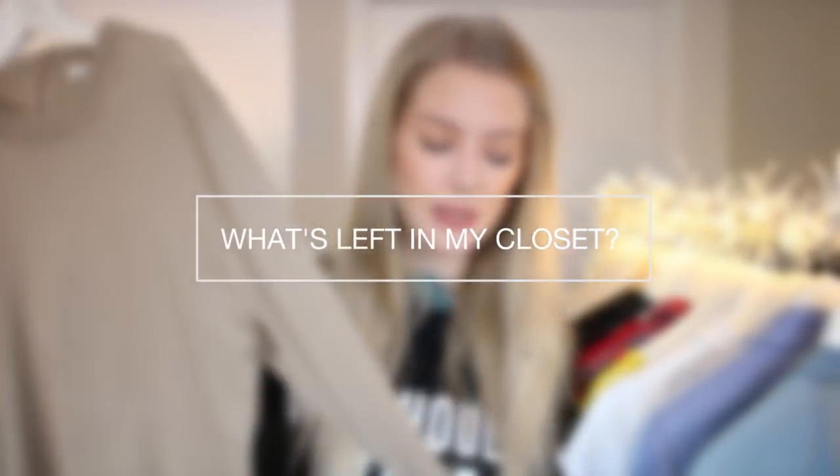So after decluttering my entire closet about 500 times on YouTube, this has been a very requested video. Today I'm going to go through what's left in my closet and the closet essentials, in my opinion. It's not necessarily the essentials for you or for anyone else, but for me I feel these are the items that I really do need in my closet. Maybe there are one or two items I'm still searching for, but I'm pretty set with what I've got.